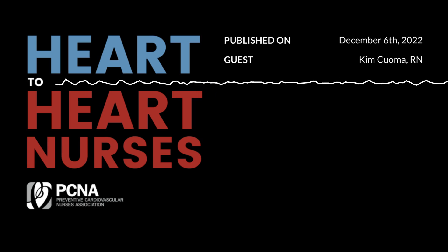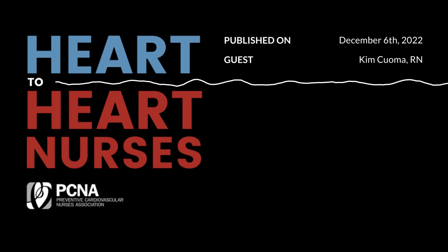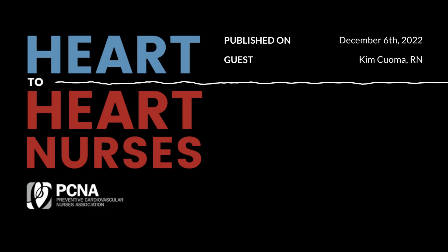We're really grateful that you are now part of our team as we're caring for these heart failure patients. Thank you so very much for taking time to be with us today and share your expertise and give us some pearls of wisdom that we can apply in clinical practice. We've been speaking with Kim Cuomo about heart failure pharmacotherapies. This is Gerilyn Warfield, your host, and we'll see you next time. Thank you for listening to Heart to Heart Nurses — we invite you to visit PCNA.net for clinical resources, continuing education, and much more.